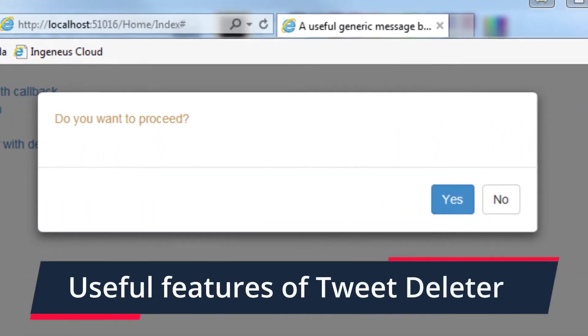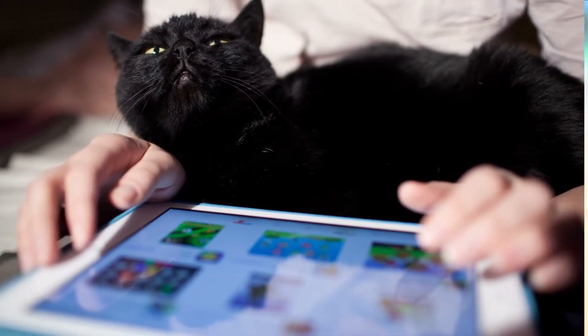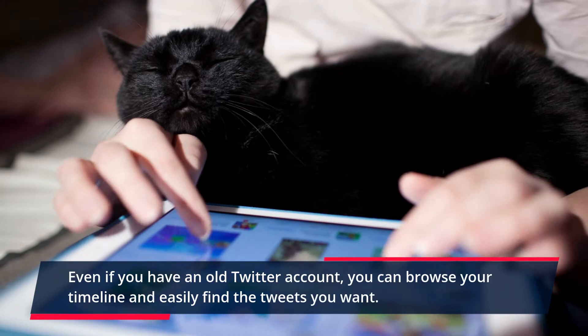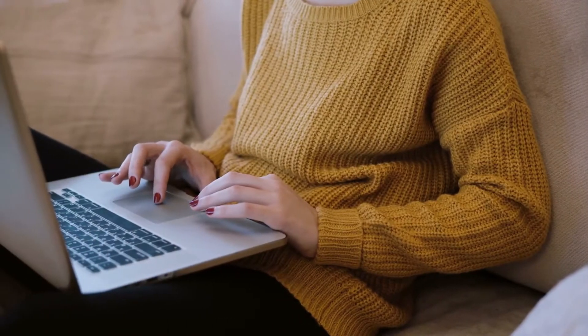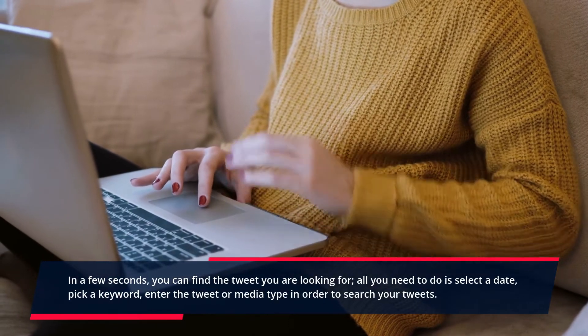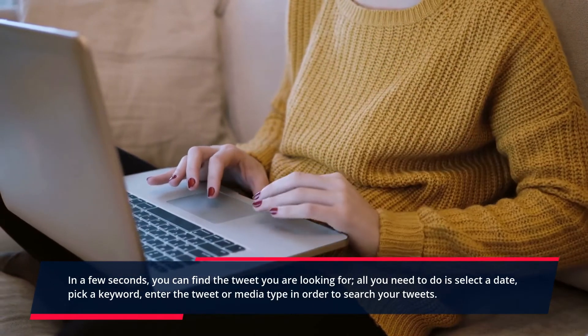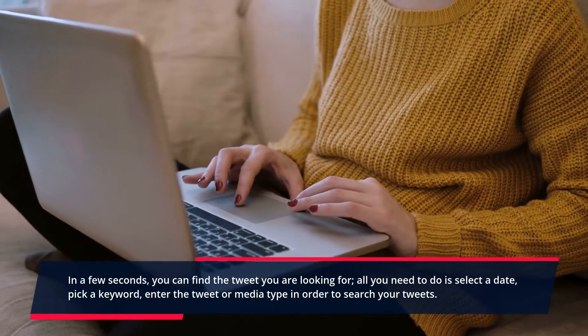Useful Features of TweetDeleter: Browse all your tweets fast. Even if you have an old Twitter account, you can browse your timeline and easily find the tweets you want. In a few seconds, you can find the tweet you are looking for. All you need to do is select a date, pick a keyword, and enter the tweet or media type in order to search your tweets.